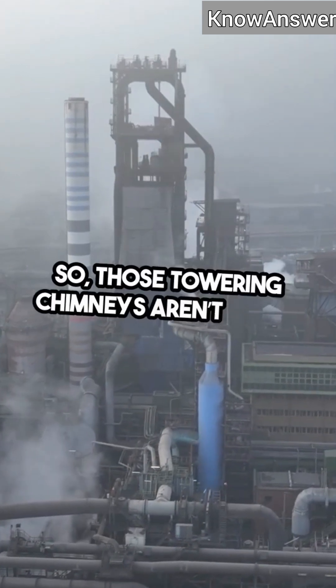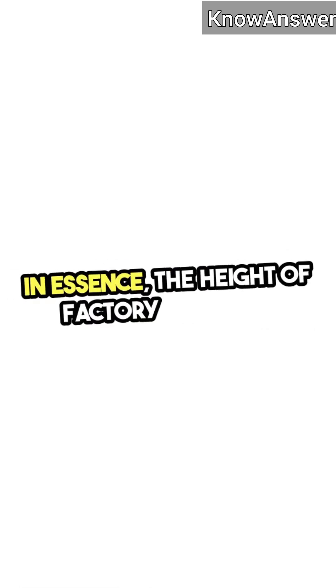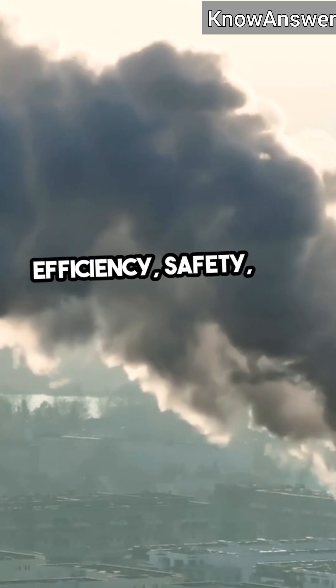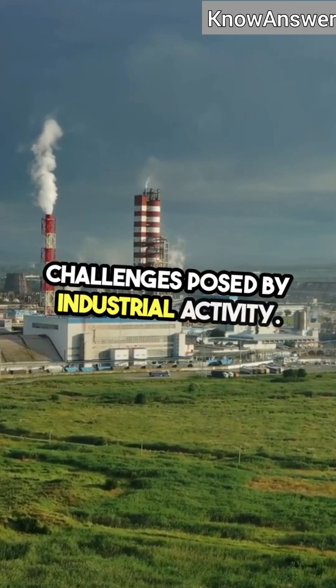So those towering chimneys aren't just a feature of industrial landscapes — they're vital for cleaner air and better combustion. In essence, the height of factory chimneys is a strategic design choice that balances efficiency, safety, and environmental responsibility. It's a perfect example of how engineering can help us tackle some of the challenges posed by industrial activity.